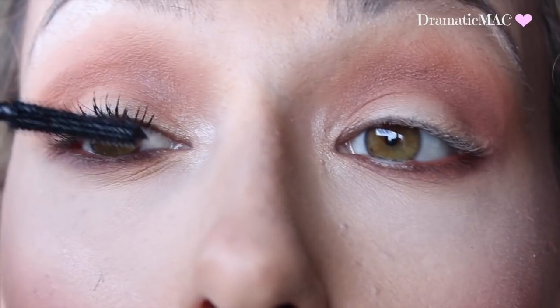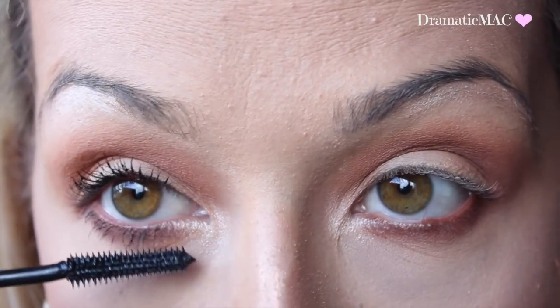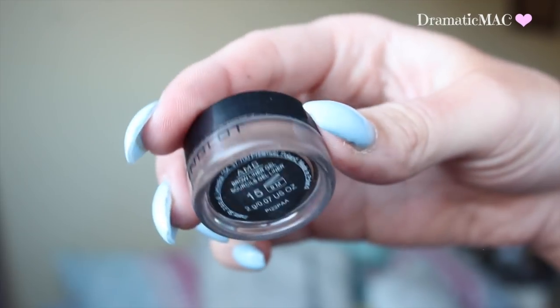I'm then taking my Rimmel Accelerator Mascara and applying a few coatings of this to my upper and lower lashes. I love how long this makes my lashes look.